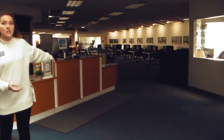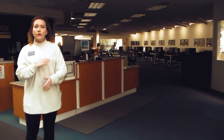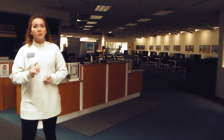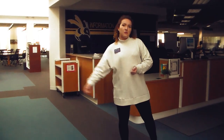We also have a computer lab and printing available. There is free printing across campus — you don't have to pay per page, which is really great. More free stuff is always good for college students. Next up, we are going to head to the McMaster Office and the Esports Lounge.